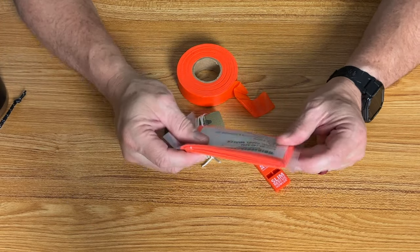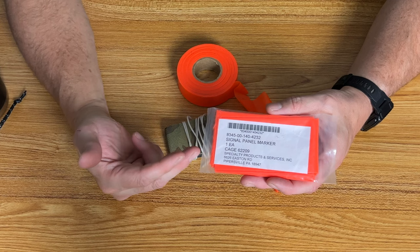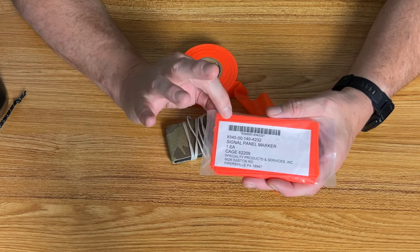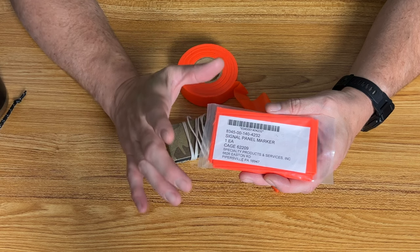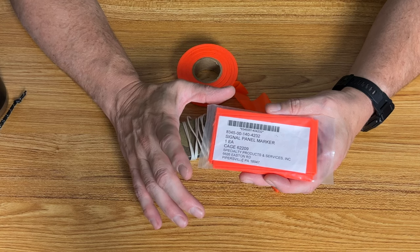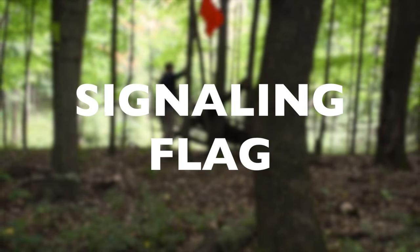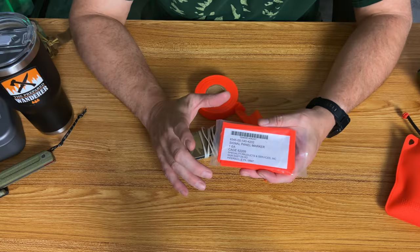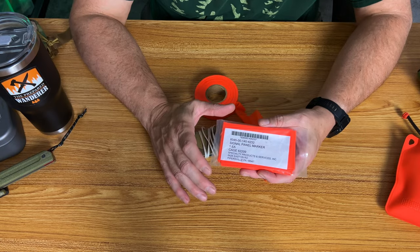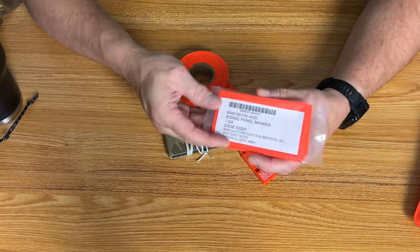Another fantastic item to carry is some type of signaling panel. This is a very lightweight one that actually comes out of a pilot survival kit — it folds down to nothing and is made of a lightweight plastic or vinyl material. These are fantastic even on the ground because you can hang them in a tree, stake them out, tie them up, or make a flag out of them. If you're out west and search teams are using helicopters or planes, these can be put on the ground and anchored with rocks so the air teams can see you from above.